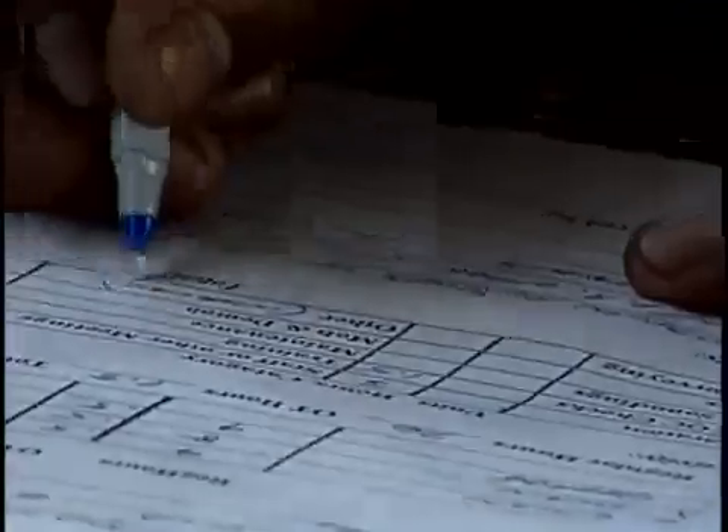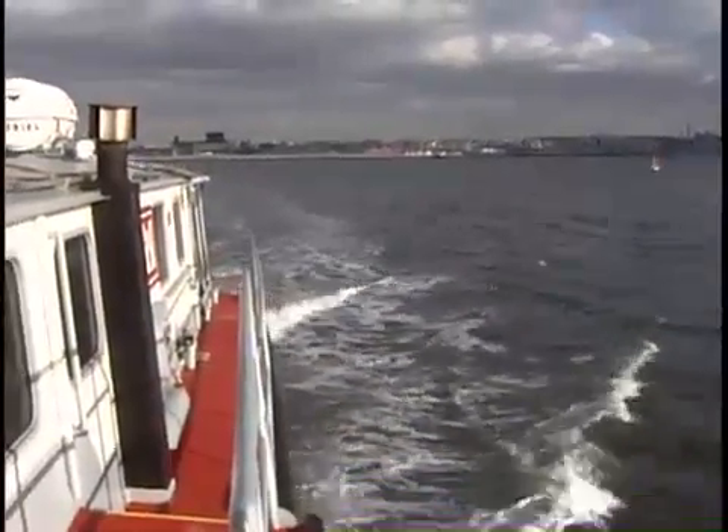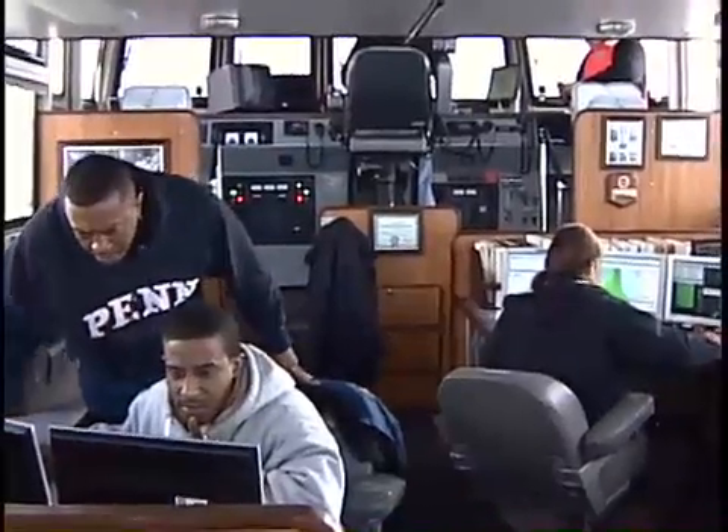Typing, clicking, and jotting — all in a typical day's work, in an office that's anything but. This office floats, letting these guys see what our eyes can't.